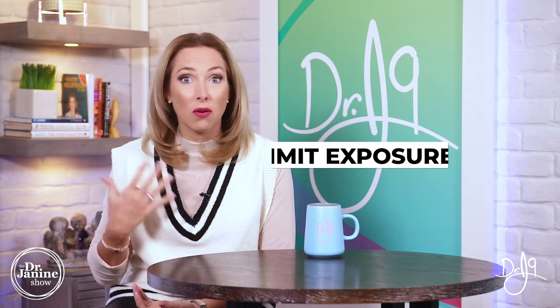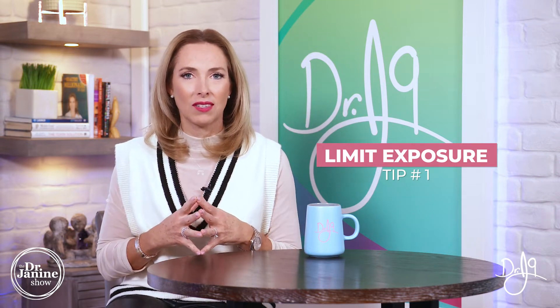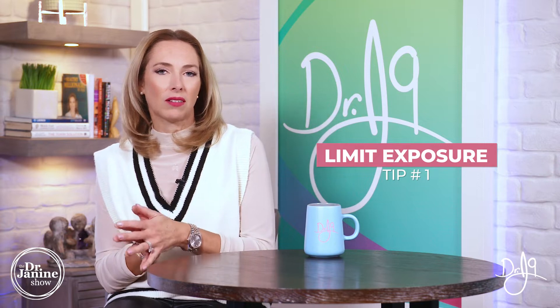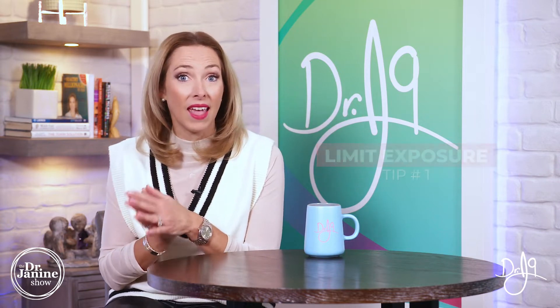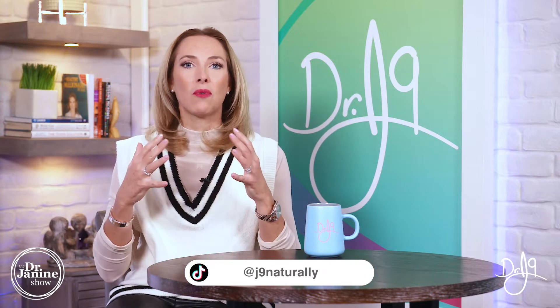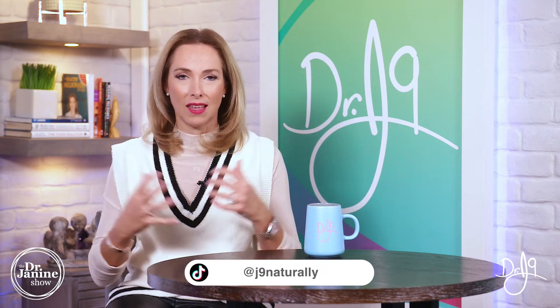Tip number one is to limit your exposure. In another video, I share all of the most common sources of these xenoestrogens — these estrogen-mimicking molecules that can have a negative impact on our health for both men and women. Check out that other video to learn the sources, but you definitely want to decrease your exposure to any of these toxic estrogens in the environment.